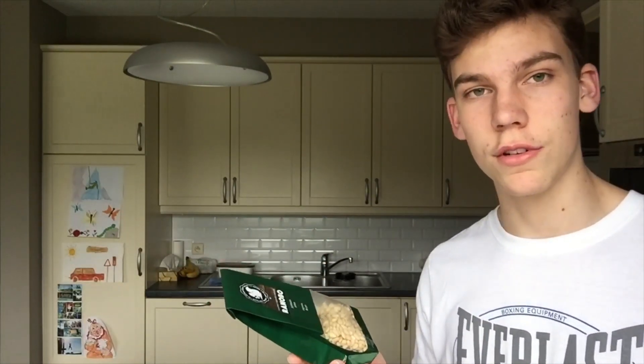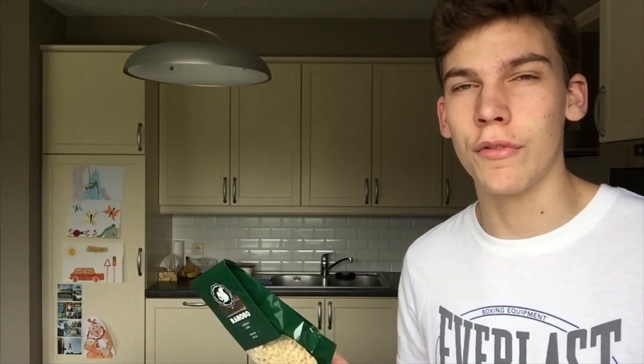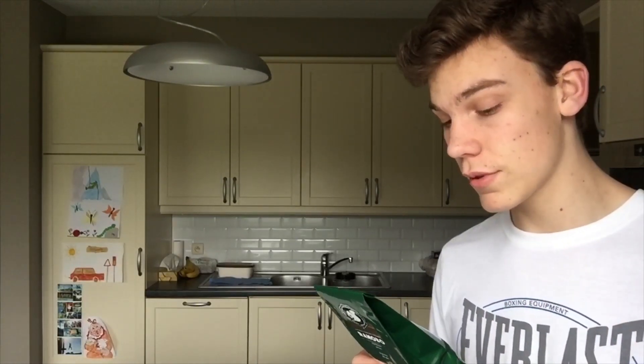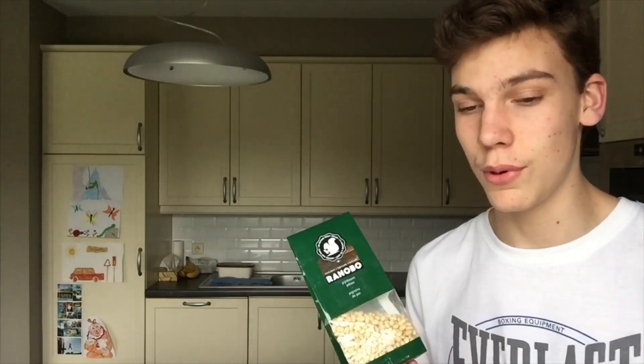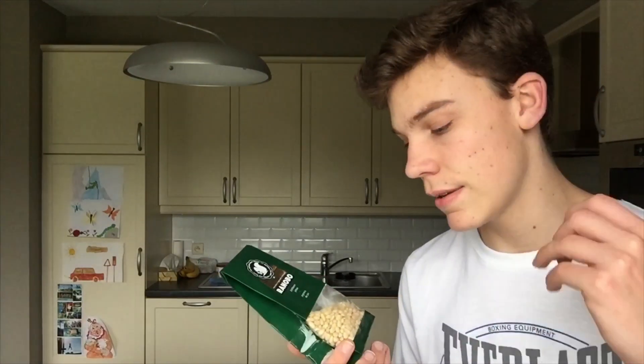Then I bought this — we call it 'pan bon pitlier' in Belgium. It's a type of nut. It has 600 calories per 100 grams: 24 grams of protein, 14 grams of carbs, and 50 grams of fat, with only 5 grams of that being saturated fat. It's one of the healthiest things you can find. For about 20 grams I'll get around 100–120 calories back. We're going to grill these — it's going to be amazing.